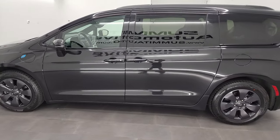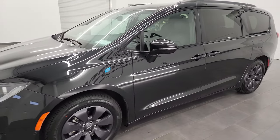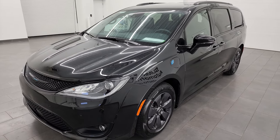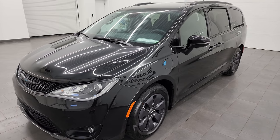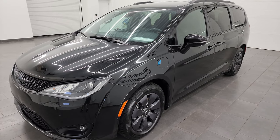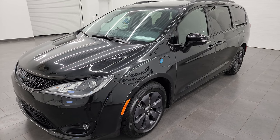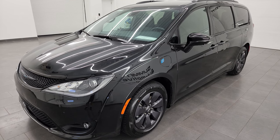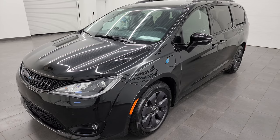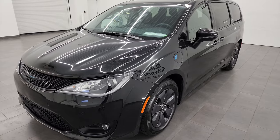This 2020 Chrysler Pacifica has the 3.6-liter V6 engine paired with hybrid technology and a continuously variable transmission. It gets 82 miles per gallon equivalent for a combined average, has a range of 32 miles on just electric, a combined gas and electric range of 520 miles, and gets 30 miles per gallon on just the gas engine.